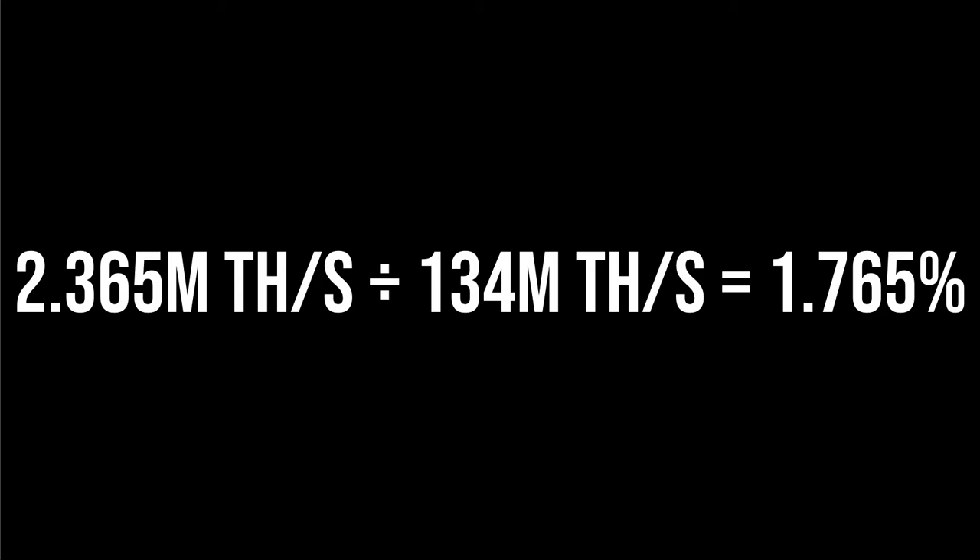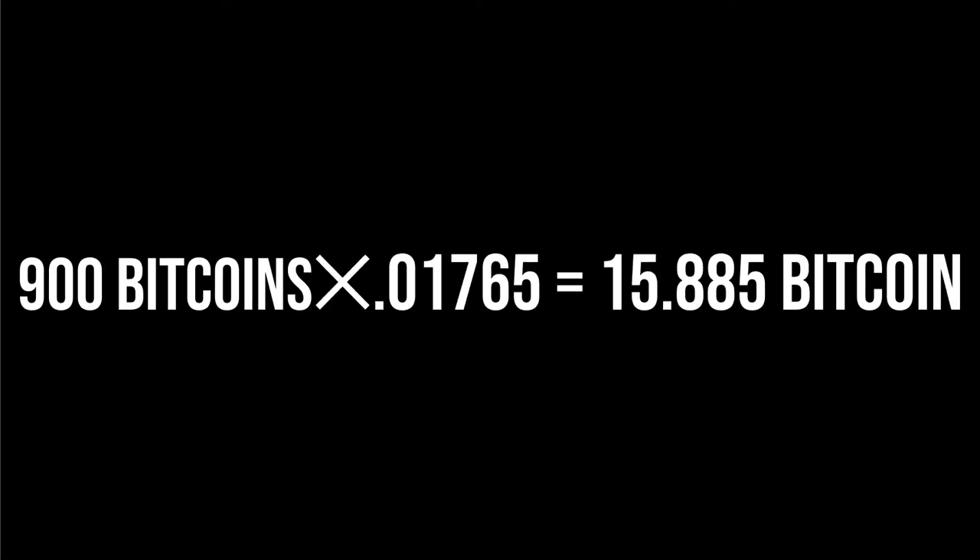So let's look at this: 2.365 million terahashes per second divided by 134 million terahashes per second means that this company could potentially contribute 1.765% of the total hash rate of the whole entire system once this facility is fully developed. Now, 900 Bitcoins are mined per day on average. Multiplying that by Marathon's market share means they'll get, on average, 15.885 Bitcoin per day.